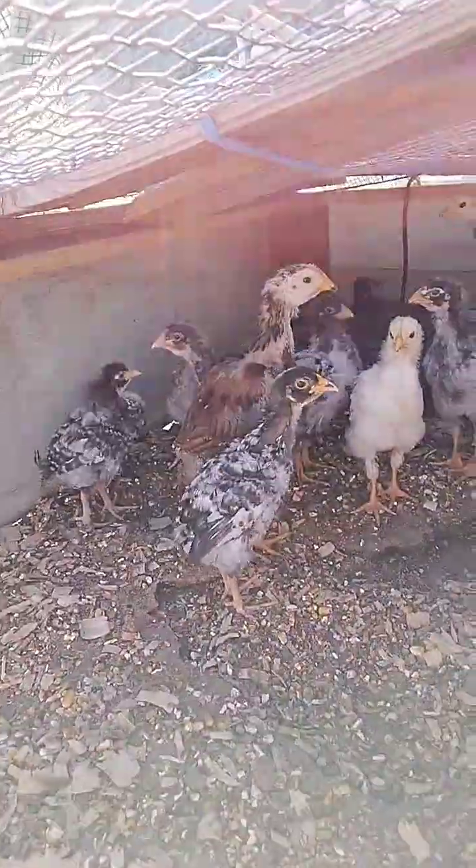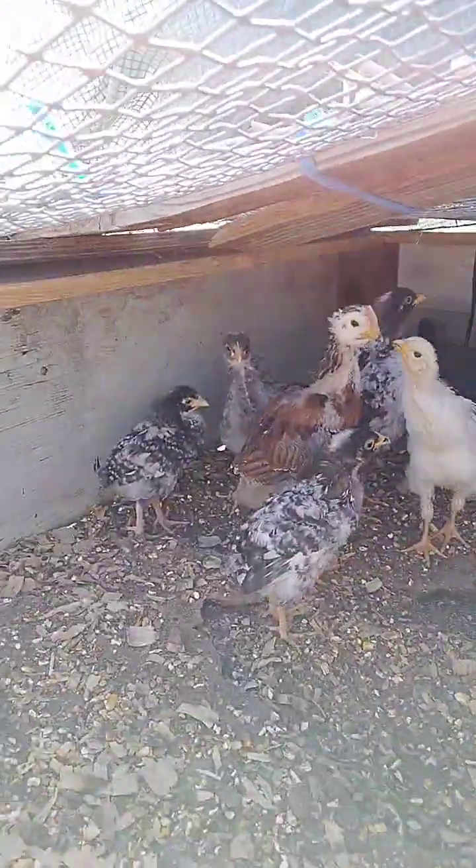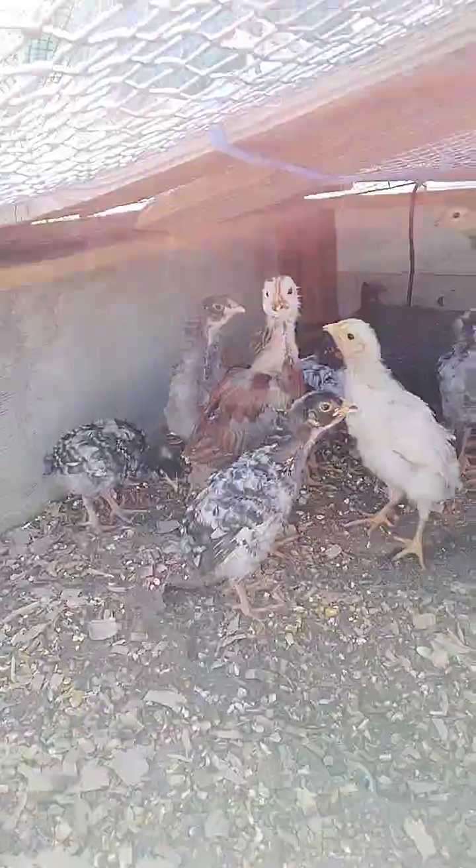Here are our little baby chicks right here. It's time to put some more pine shavings in their brooder and clean that out. Now let's go over here to the chicken coop and check on the bigger chickens.